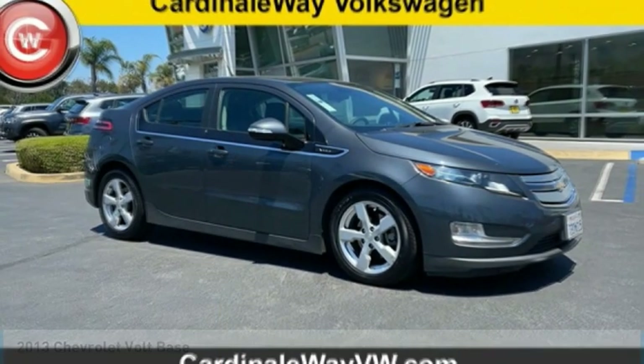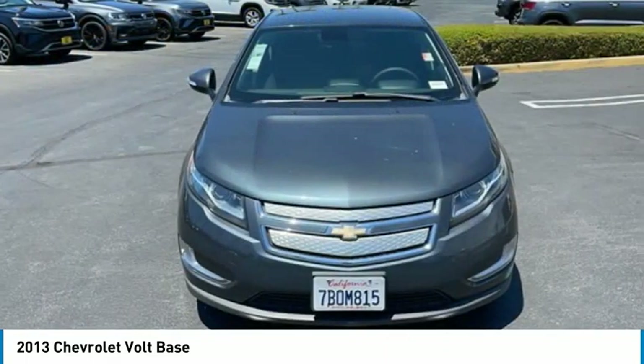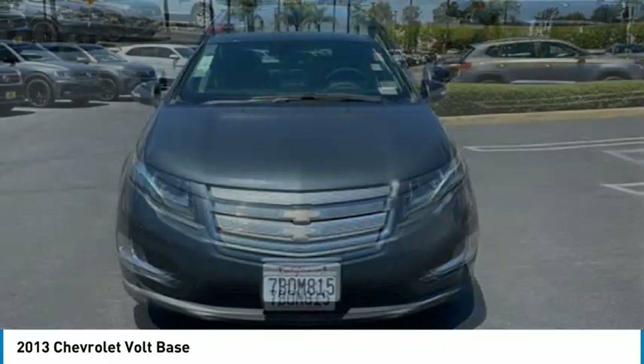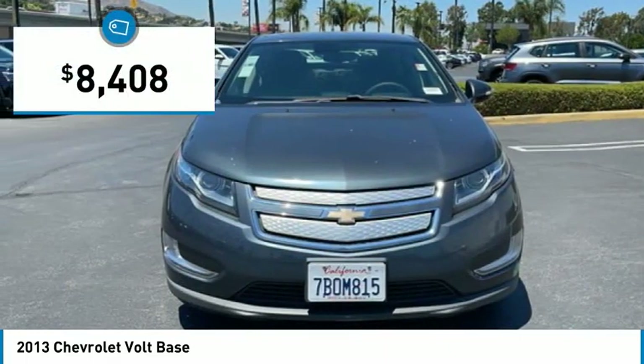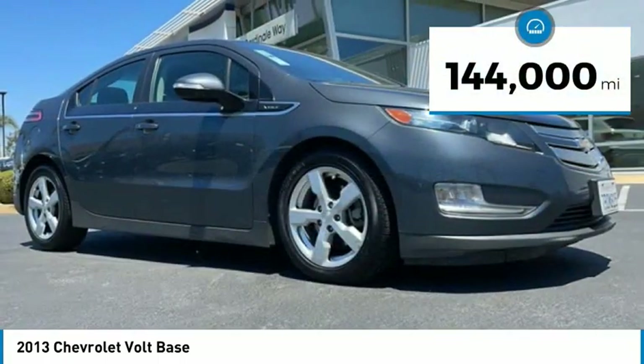Stop by and take a look at the 2013 Volt. The Chevy Volt can drive up to 40 miles a day without a drop of gas and is priced below $10,000. This vehicle has less than 145,000 miles.